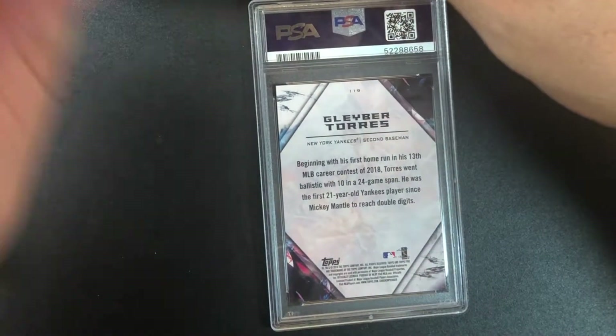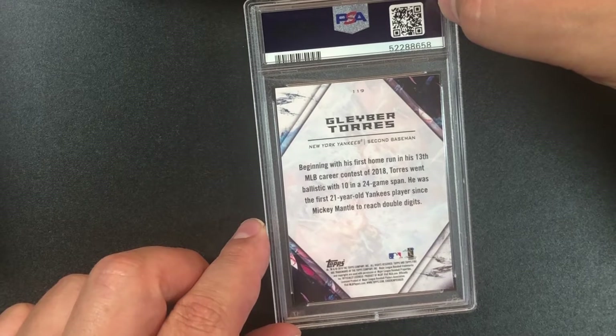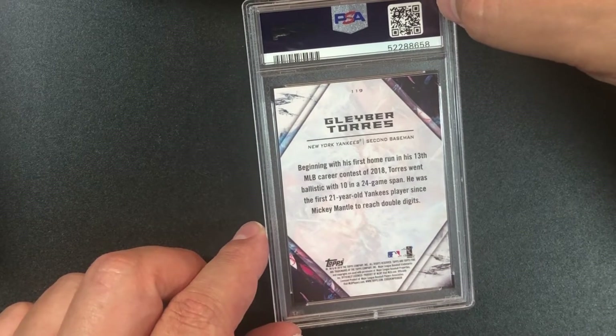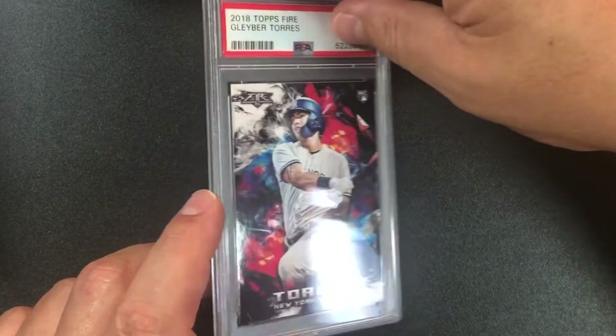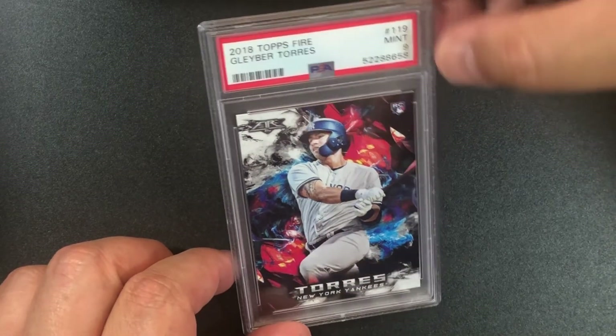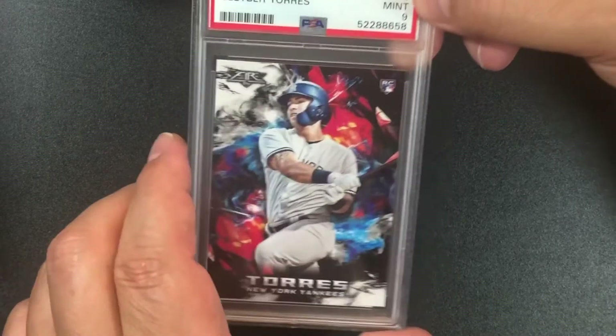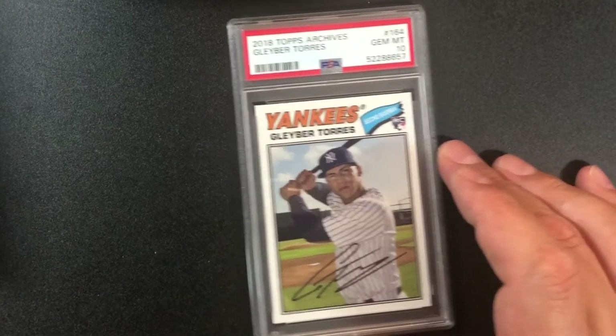Gleyber Torres — when I sent him in he was definitely a big-time player. This should be a blue rookie card — nine. Maybe off-center; there's a little dot on the black border. Got another one — looks like it's the Archives — and it's a PSA 10! 2018 Topps Archives Gleyber Torres number 164. Cool card with the pinstripes.